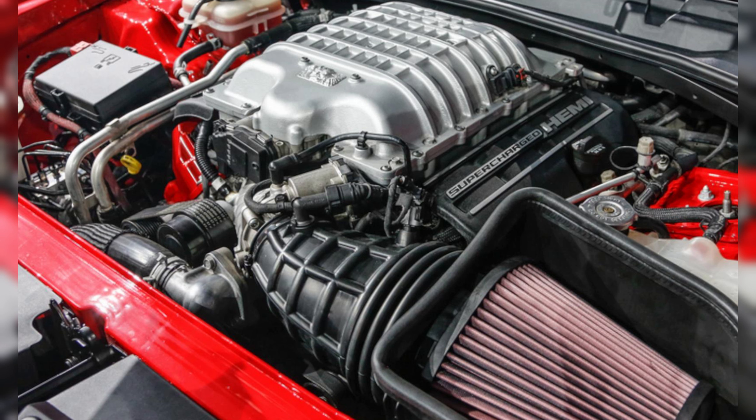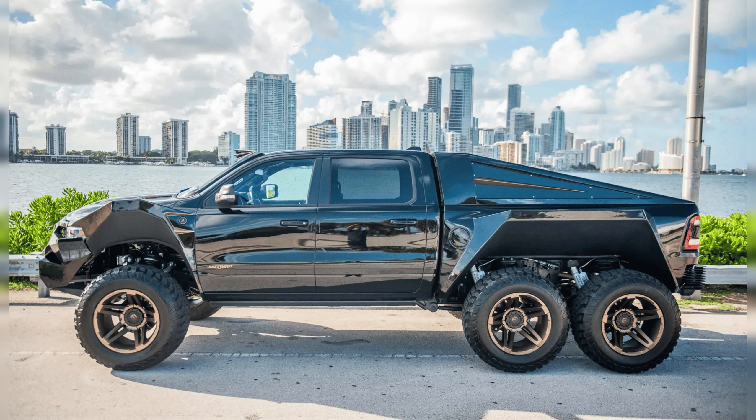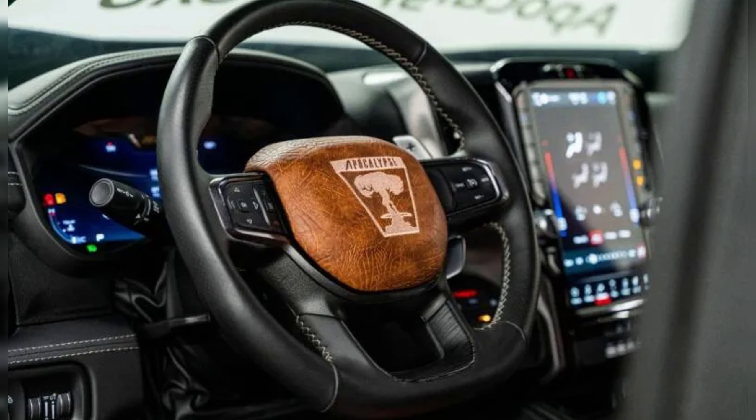Power is channeled to the wheels via a seven-speed automatic gearbox. It also features LED lights above the windscreen, a stainless steel roll bar, and a plush interior. It was priced at around $500,000.